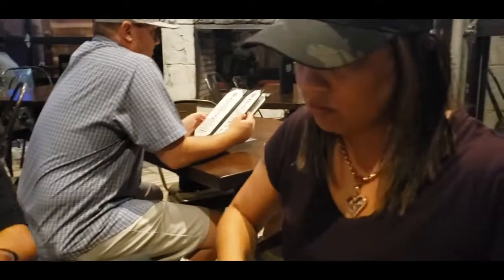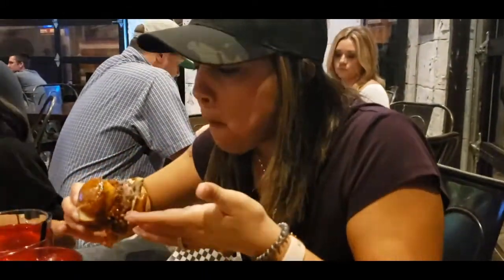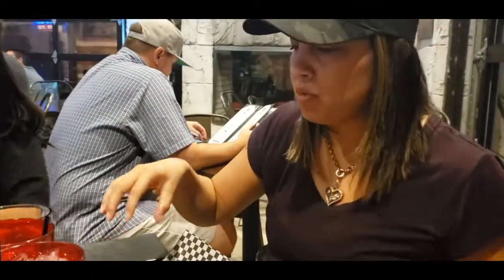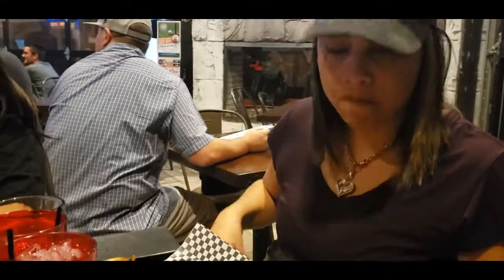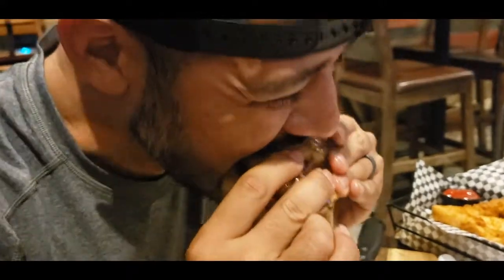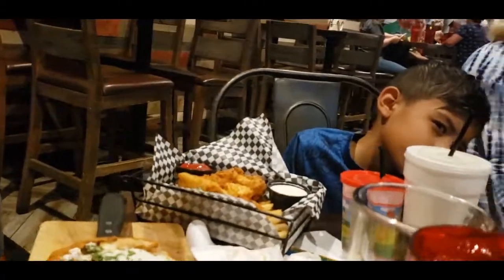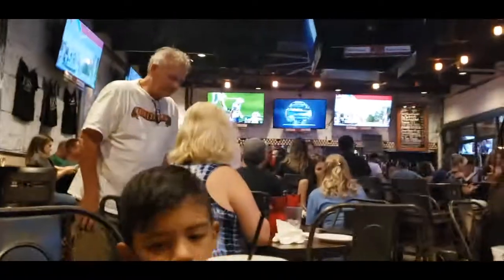It looks really good, I'm gonna try it right now. First taste test at The Local in Chandler. Daddy's gonna put the whole thing in his mouth — I scrunched mine down. That is really good, I like that. That bun is amazing. Yeah, the pretzel bun is really good — nice and buttery.